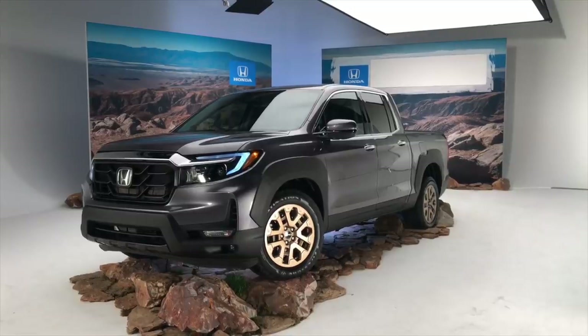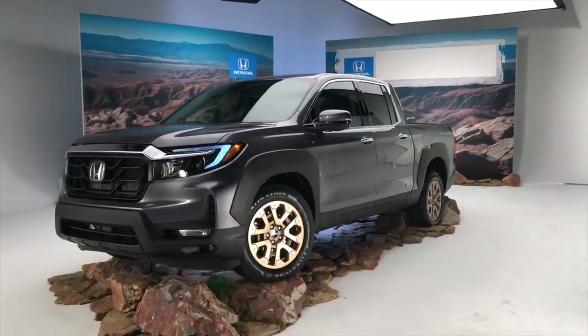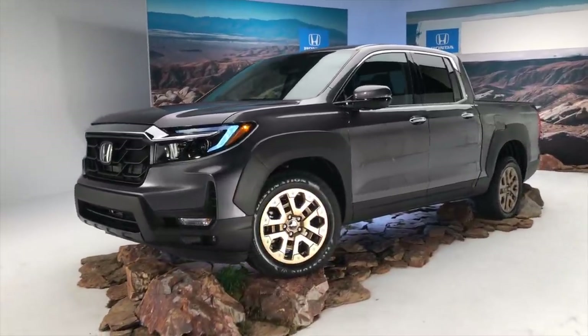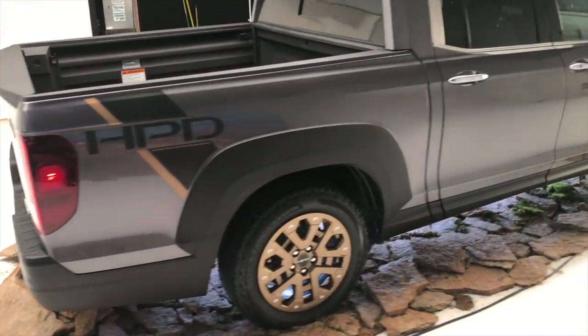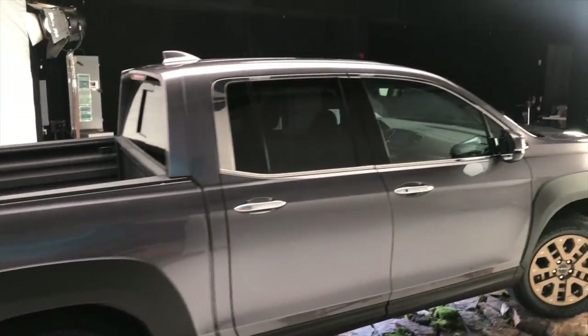Honda hasn't announced cost, but it probably won't increase too much relative to 2020. Expect a base price of about $34,000, rising to about $44,000 for a loaded truck. The 2021 Ridgeline goes on sale early next year.